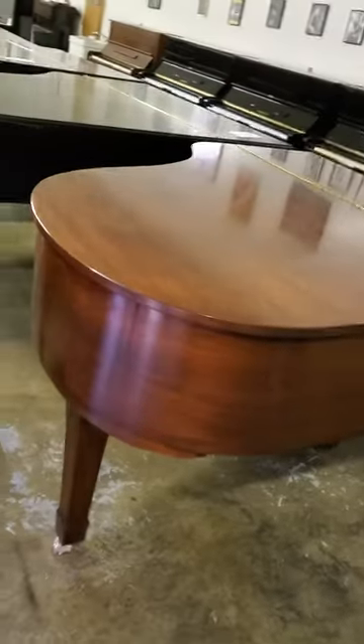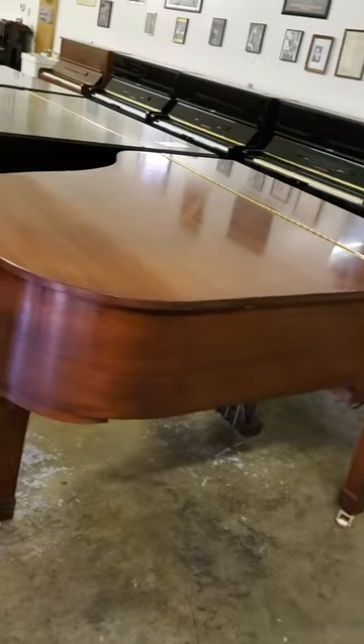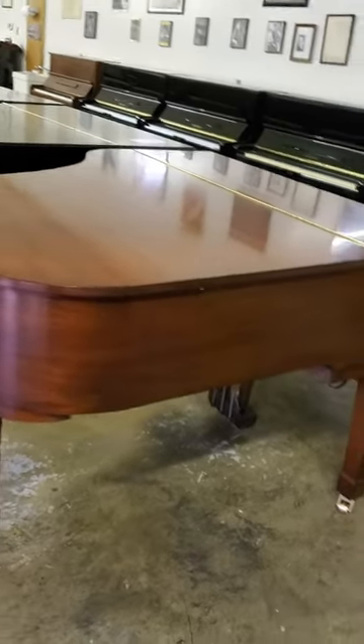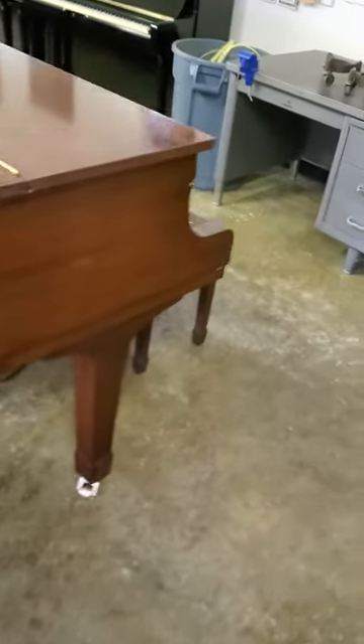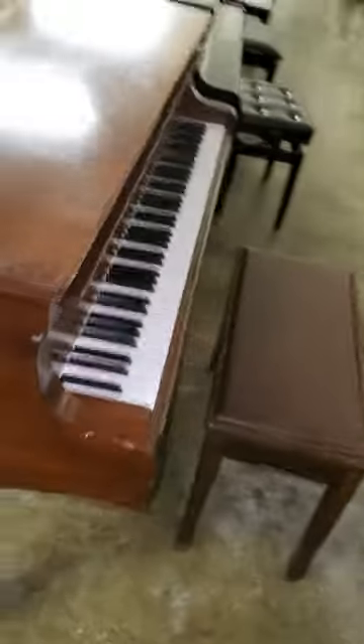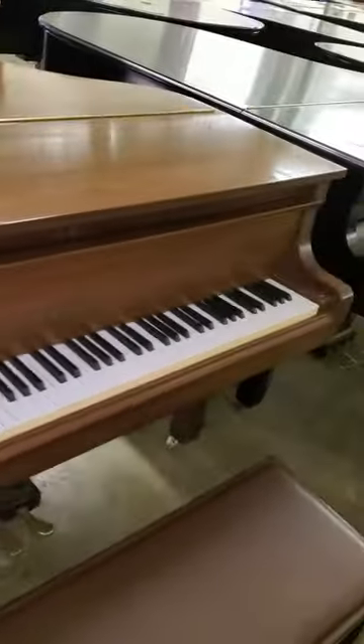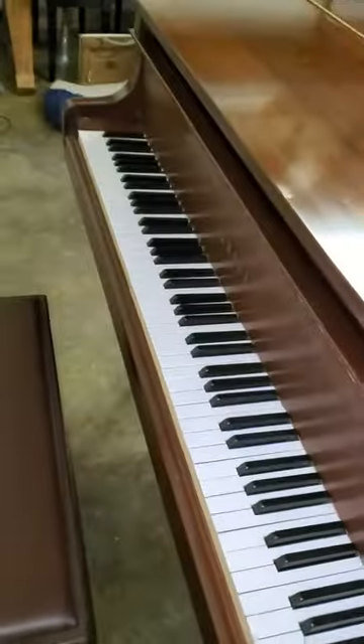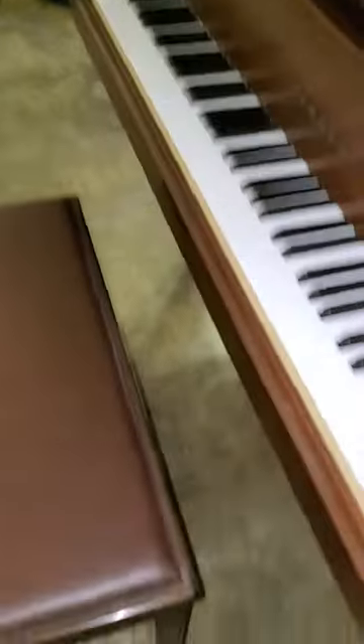Today we're looking at a Yamaha G2, which is a 5'7" baby grand. This one is walnut. The cabinet is a little beat up here, but the instrument has been reconditioned and will be ready to show February 25th. These pianos have a great sound and feel.